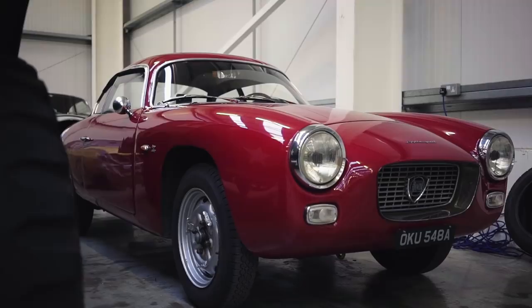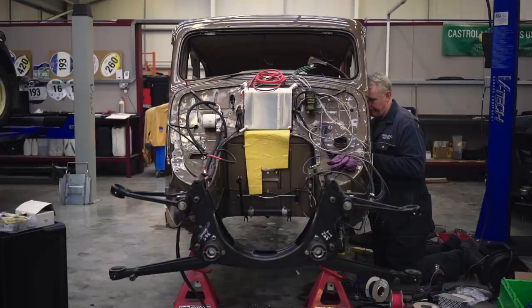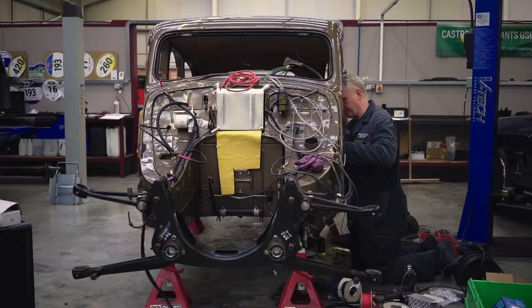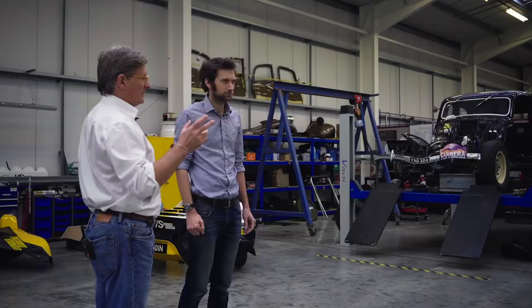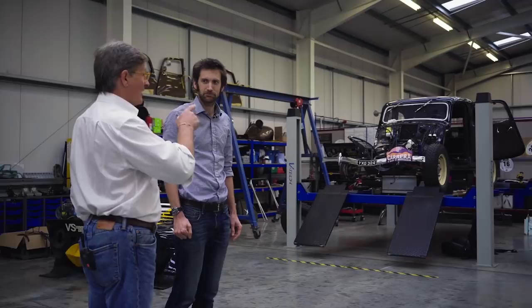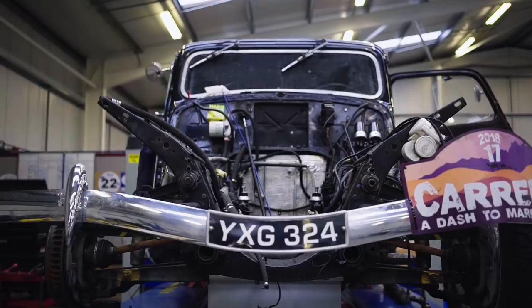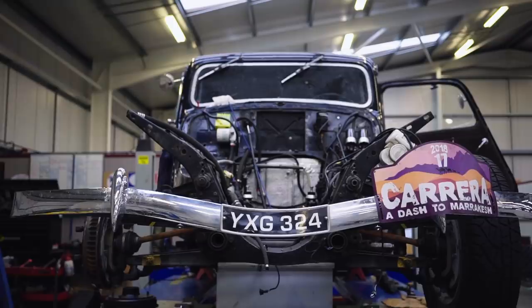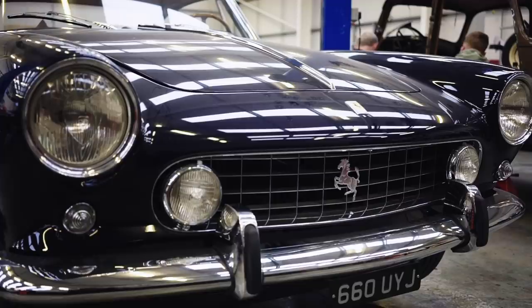These are bits of a Group 4 Stratos that we're putting together, ready for next year's Tour Auto. And these two Citroëns are both going to the Peking to Paris rally next May, being prepared for that event. Our motorsport mechanic is in fact driving the second car, which will support the owner in his car. This is a Ferrari 250 GT that we fully restored - nut and bolt restoration - a couple of years ago, and it's come back for some suspension work and a rattle at the rear end.